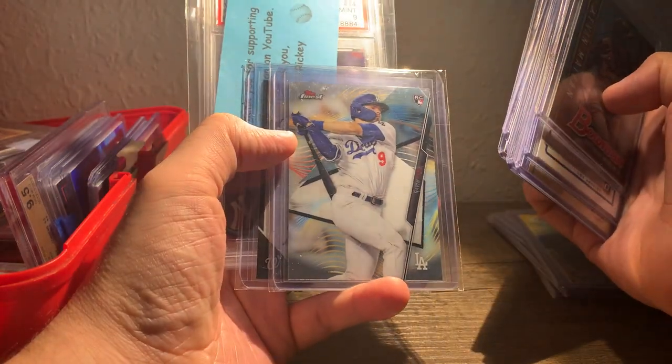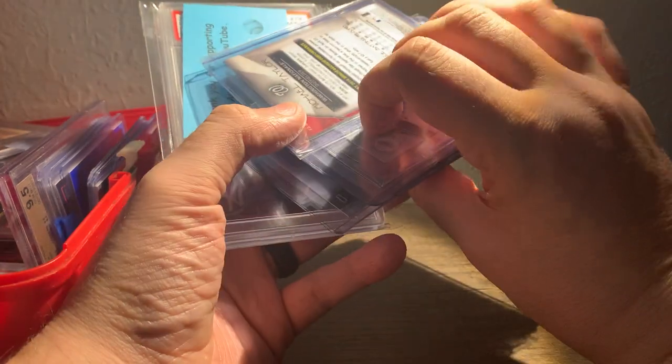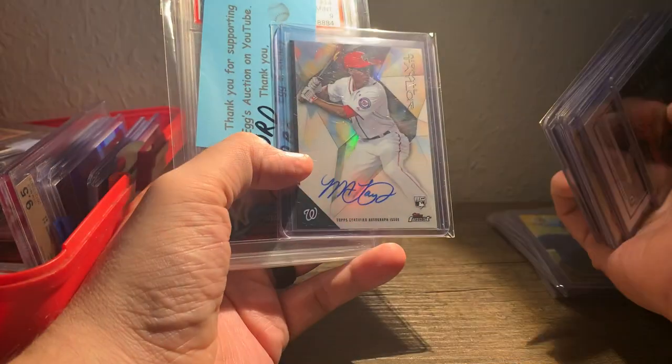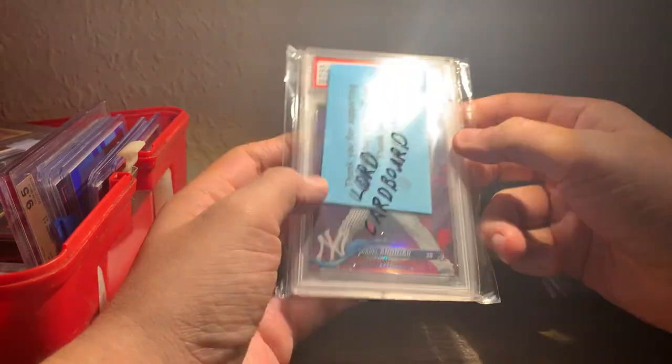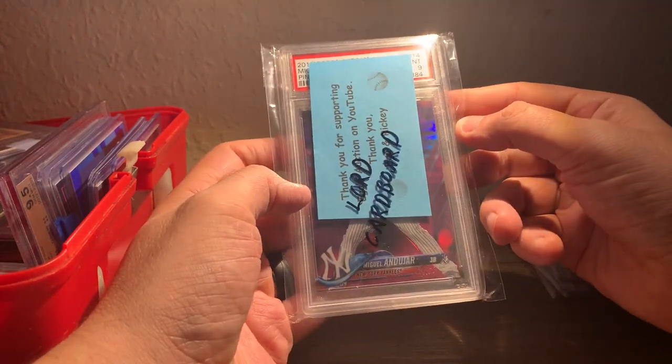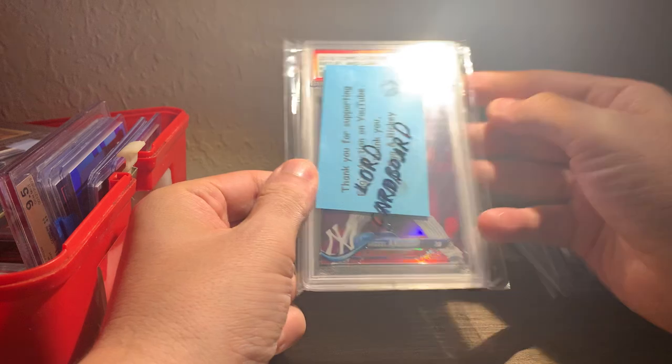Sean Murphy. Got a nice Gavin Lux Finest rookie. Got that Michael Taylor — I want to say that's 2015, yeah, 2015 Finest rookie auto. And then a pink Miguel Andujar out of 2018 Topps Chrome Update — Topps Chrome PSA 9.